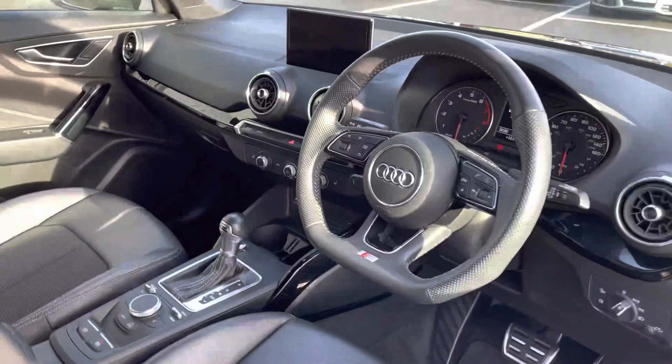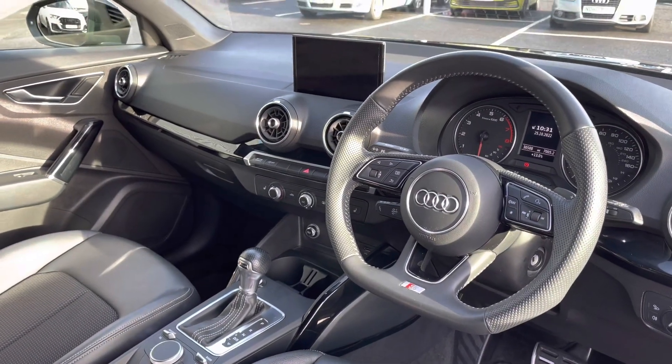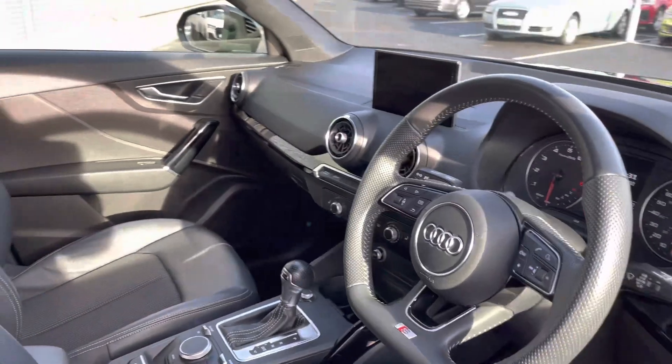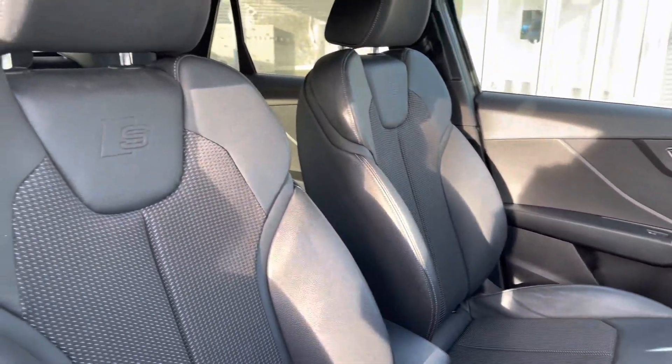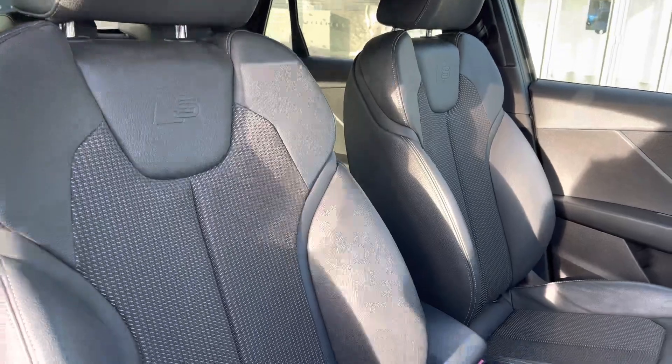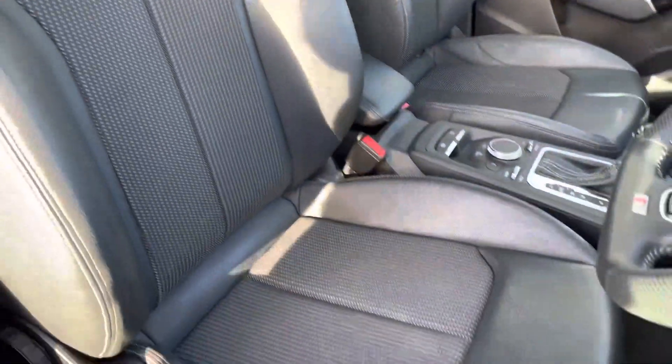As we take a walk towards the front to conclude the 360 exterior tour, we've got the three-spoke leather-wrapped multi-function steering wheel with a very driver-focused and clean interior. You've also got piano black inlays for a more aggressive and stealthy look.